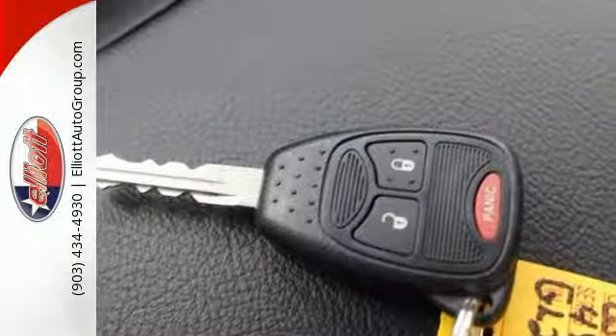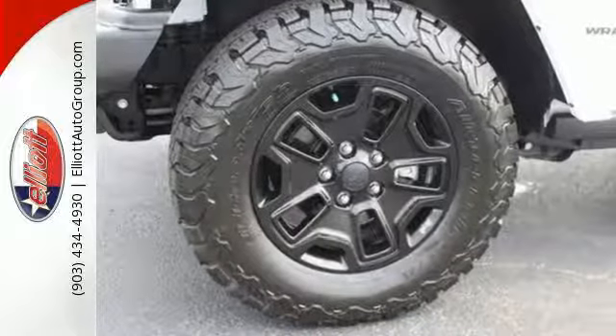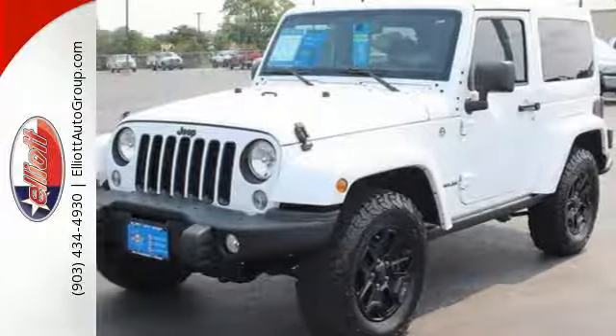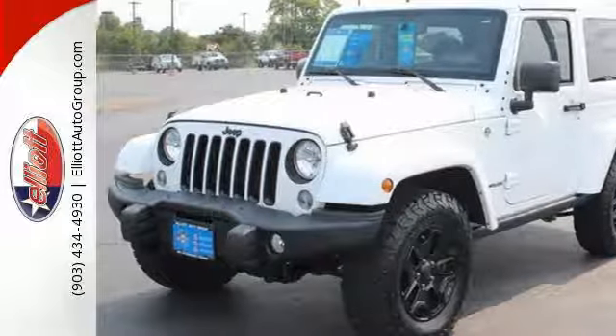That's what makes the Wrangler legendary. The removable top, cruise control, and fold and tumble seats add to the appeal. Safety is essential and nicely covered by fog lamps.